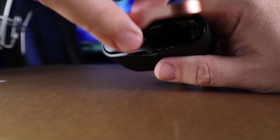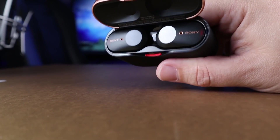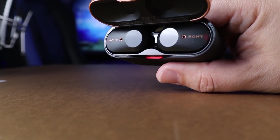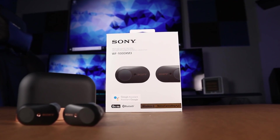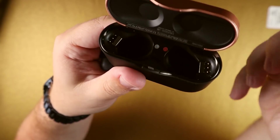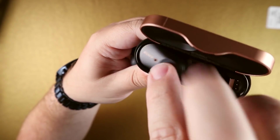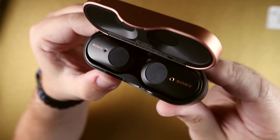That's my video on the top five truly wireless earbuds with active noise canceling. This is probably going to change as more earbuds come out with active noise canceling, so I will try to keep you updated as quickly as possible. Thank you so much for checking out this video and all the other videos — as always, make sure to stay tuned for more.